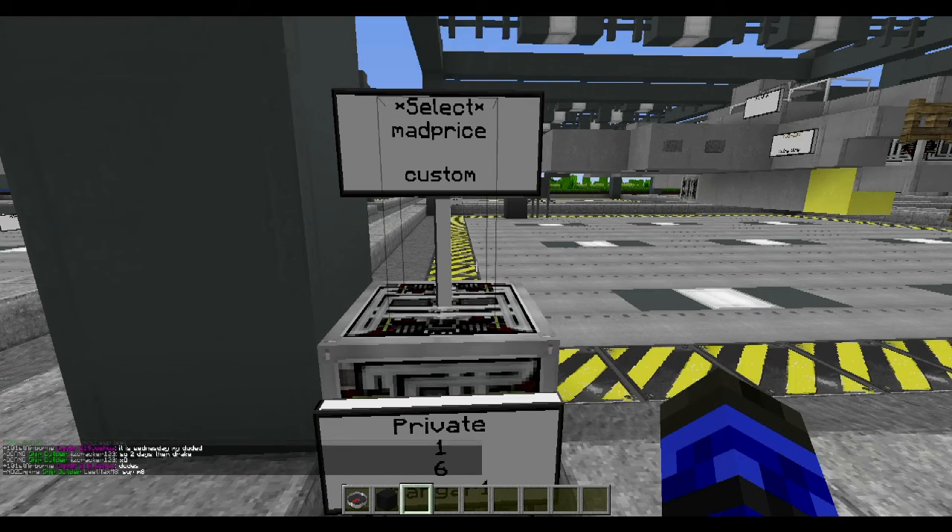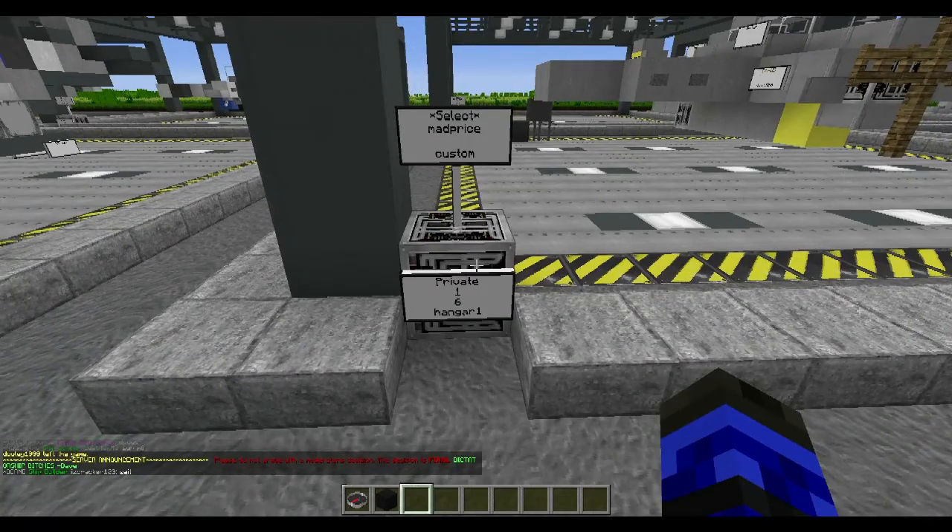Good morning and hello, AldiWingman97 here with Mad Price. It's a daily shipyard review.